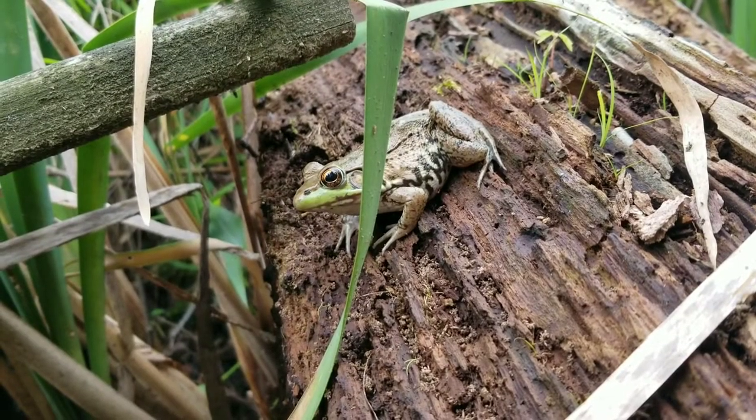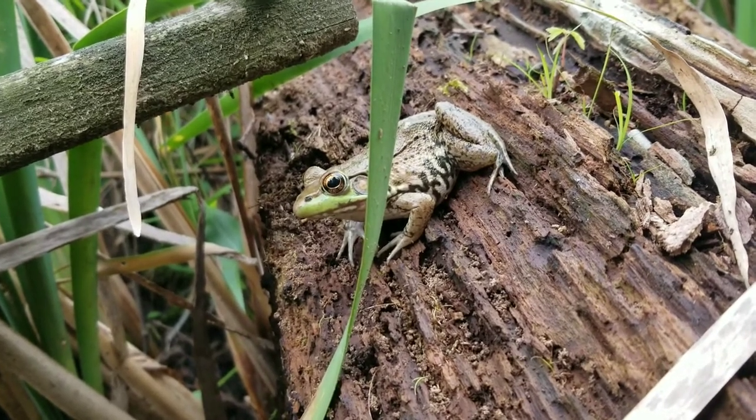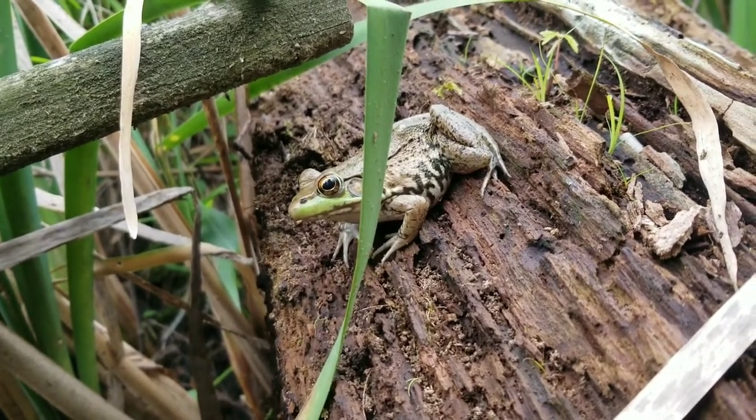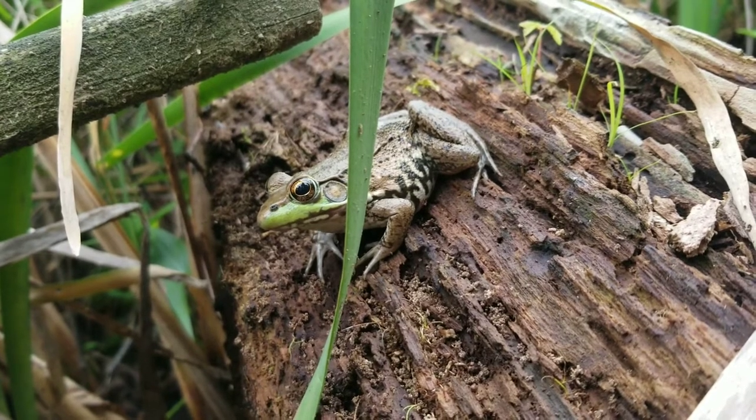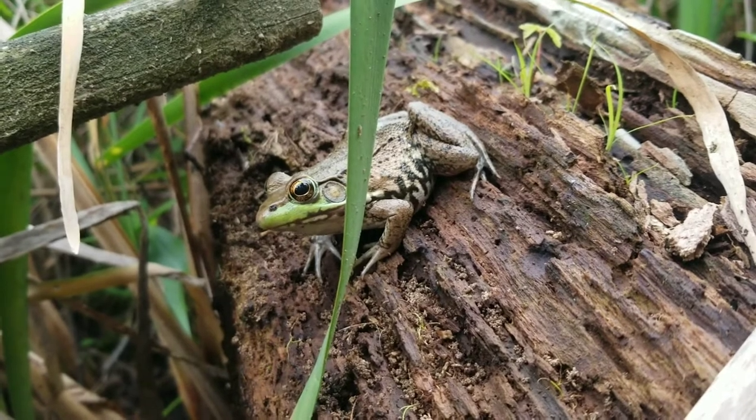Now, don't worry, no frogs are going to be harmed in the making of this video. As it is, they're being awfully generous allowing me to film them this closely. The purpose of this video is just to convey the information that these frogs can and have saved people's lives in survival situations.